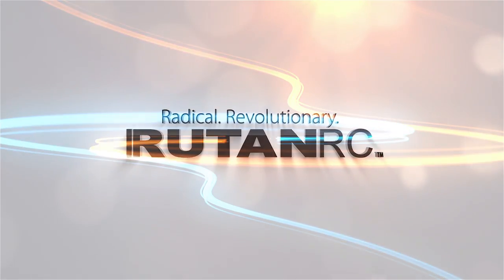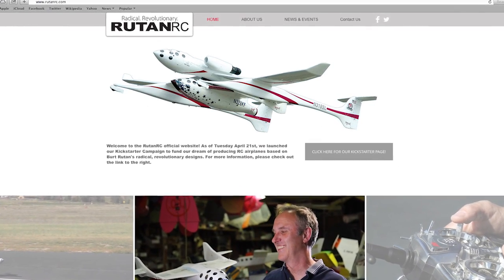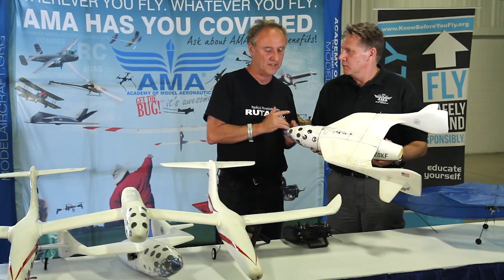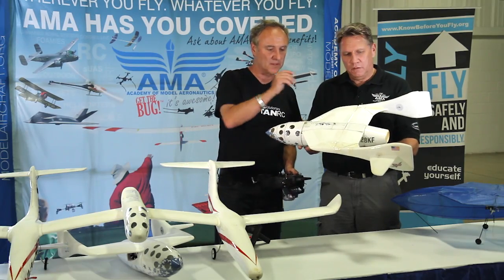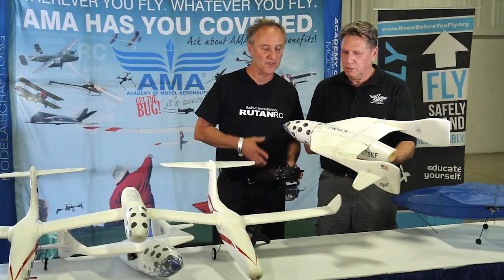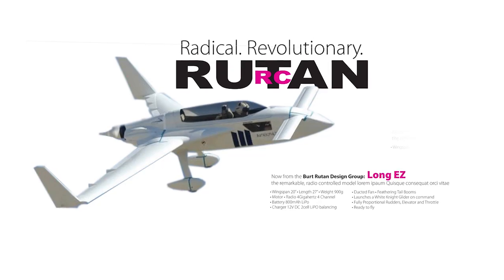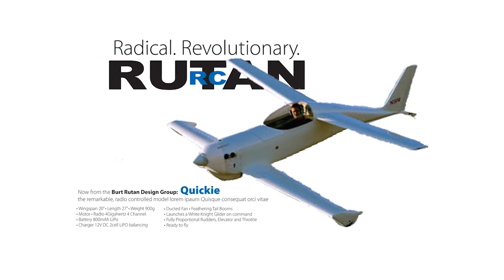Now let's talk about Rutan RC and the Kickstarter campaign. RutanRC.com is a Kickstarter program — it ends May 25th, so we only have a few days left. These are the prototypes for our first series of products. What's unique is it can do a full feather, like the real SpaceShip One does for re-entering from space. The pledges include buying this model and the mothership, the White Knight model. There are lots of different pledge levels, and this is just the first of a series of all the Rutan designs. Since Burt is an active member of this company, there'll be future designs we don't even know about yet.